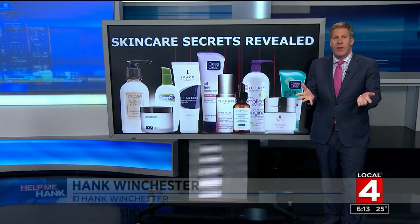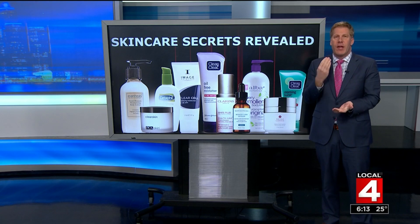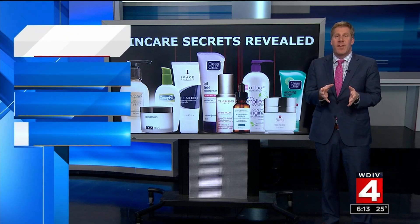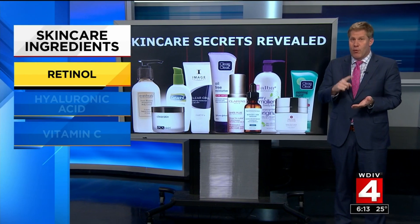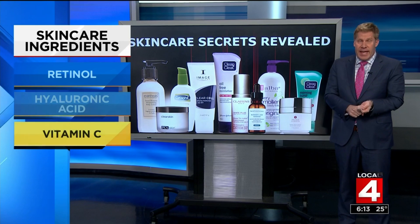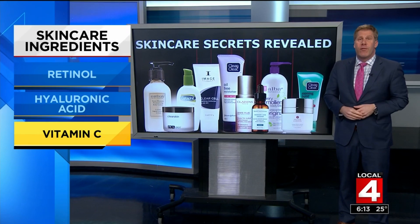Everybody's trying to capture the fountain of youth in a bottle, so we went out looking at the products. When we talked to the experts, they say it's all about the ingredients. In fact, our experts say that if you buy face cream it should have one of these three ingredients: either retinol, hyaluronic acid, or vitamin C. As you'll see, there are many products on the market under $20 that could work for you.